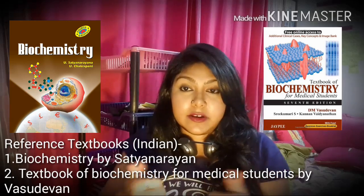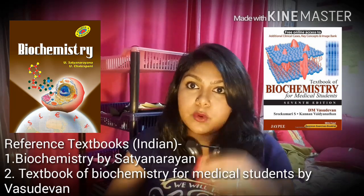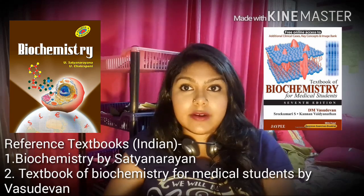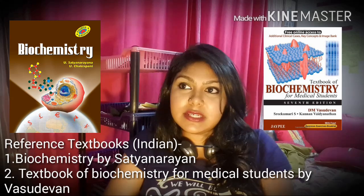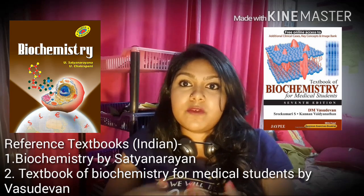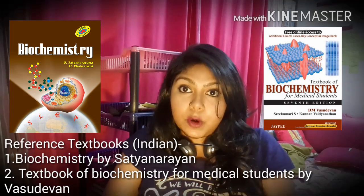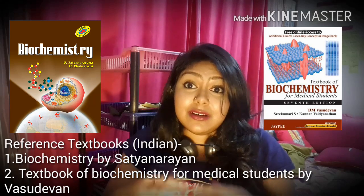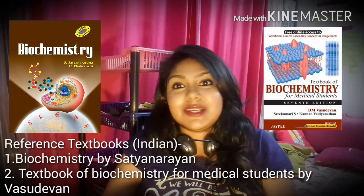First, talking about two Indian textbooks: Vasudevan and Satanarayana. I had purchased both and flipped through them — I read the first chapter from both. The reason I don't currently have these books, having passed them along to my juniors, is that while they are good content-wise and very colorful and illustrated, the biggest problem is that the information is very poorly organized and given in paragraph form, which makes it really difficult to recall and write properly in your exams.